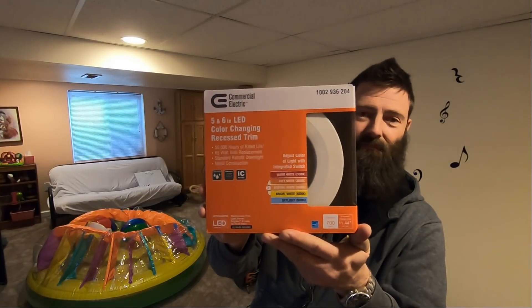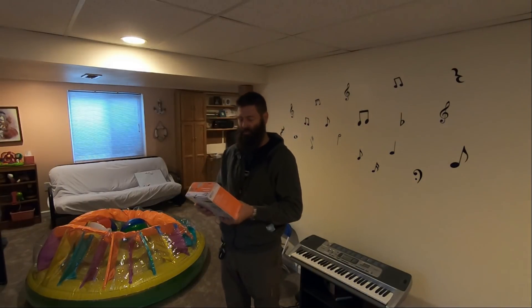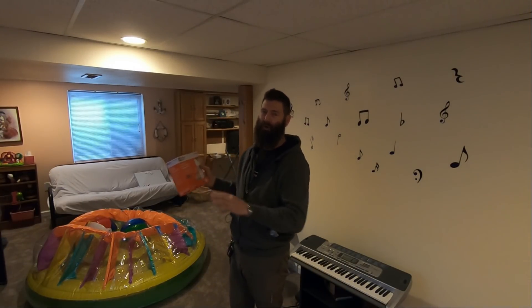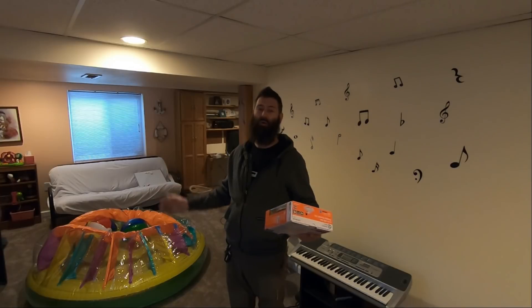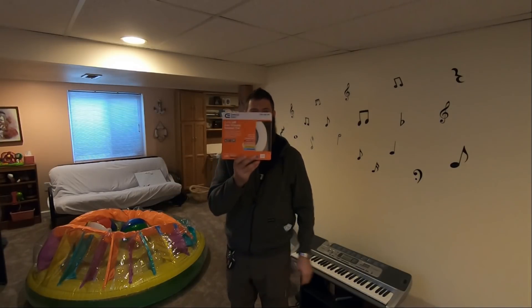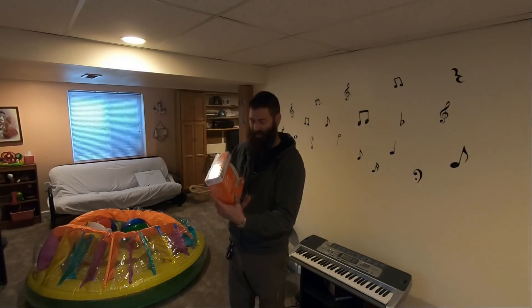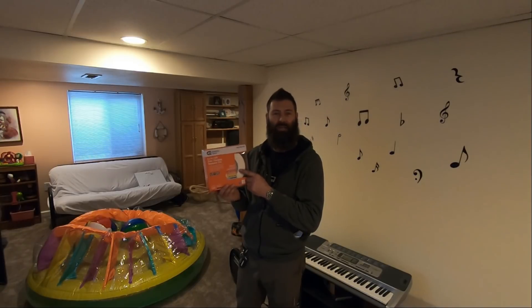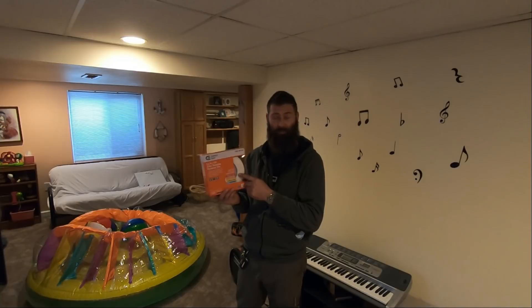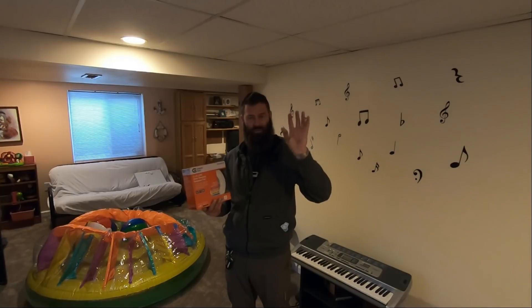This is what I got for them. This information will be linked in the description. When you get to the light bulb section for recessed lighting at either Lowe's or Home Depot, you're going to be overwhelmed. You're going to see that one of these things can cost up to $34. There's a lot of technology built into these style of recessed lighting trim LED panel bulb replacements — that's what I'm calling them — because they replace the bulb and the trim of your recessed lighting.